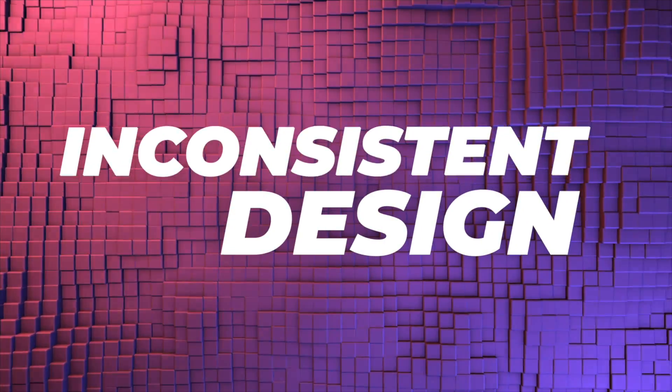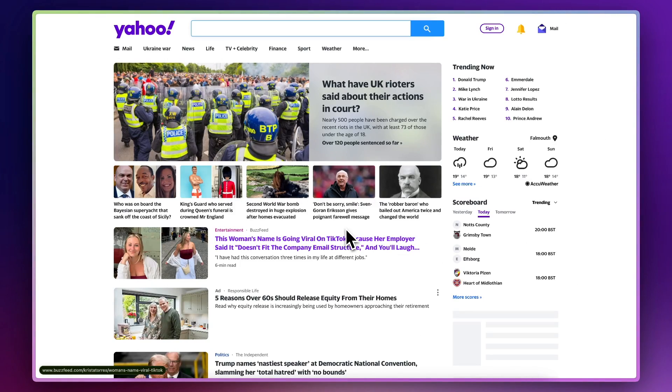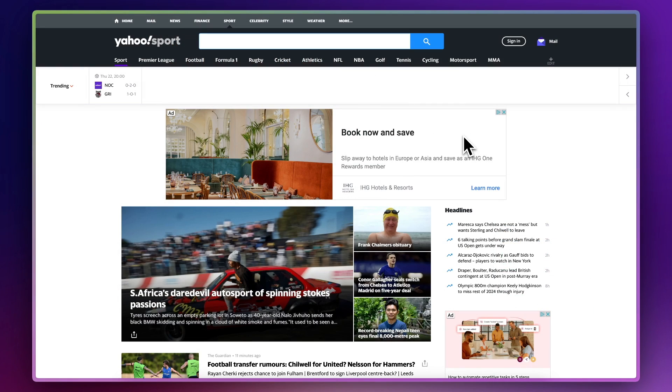The fifth mistake is inconsistent design. Inconsistent design can make your website look unprofessional. Try and keep fonts and colors and layouts consistent across all of the pages on your website. By doing this, you'll avoid confusing your users and make your website look really nice and polished. An example of a big website that does have a bit of an inconsistent design is Yahoo. If we take a look at their homepage, which is news, it looks like this. Then if we move on to finance, the width changes. The navigation is also a little bit different. And if we take a look at sports, the width changes again and the header is a little bit different. Just generally it lacks consistency.